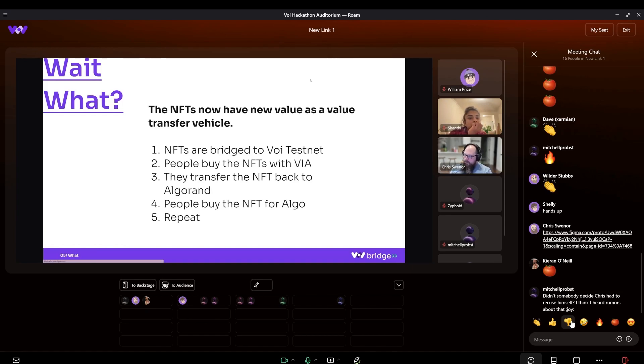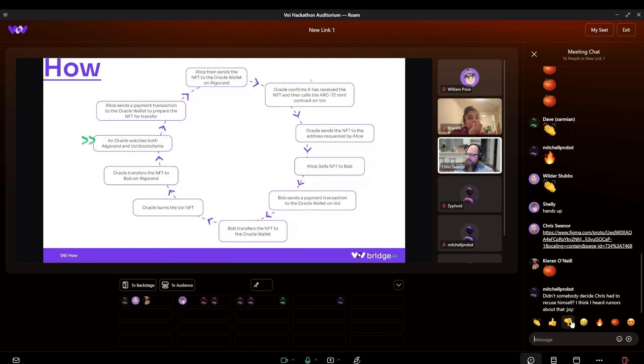How this exactly works: an oracle watches both Algorand and the VOI blockchain. Alice on Algorand sends a payment transaction to the oracle wallet to prepare the NFT for transfer. Then Alice sends the NFT to the oracle wallet on Algorand. The oracle confirms receipt of the NFT and mints the NFT on VOI, sending it to the address Alice requested. Alice then sells the NFT to Bob. Bob sends a payment transaction to the oracle wallet on VOI, transfers the NFT to the oracle wallet, which burns that NFT, and then the oracle transfers the NFT to Bob on Algorand. Rinse and repeat.